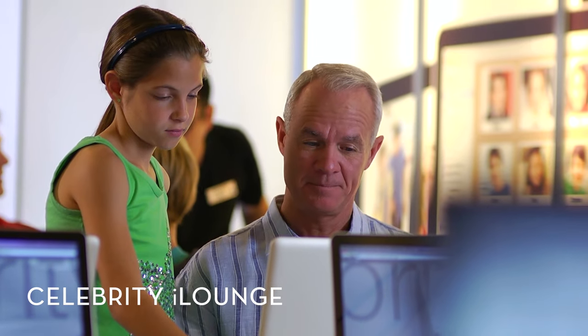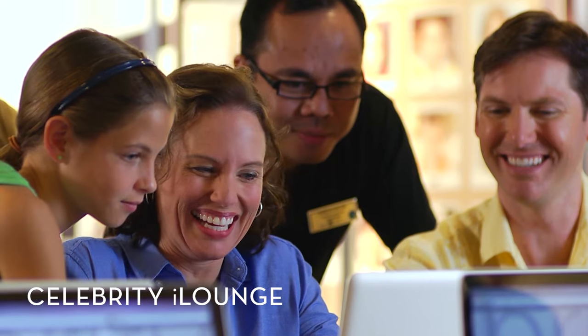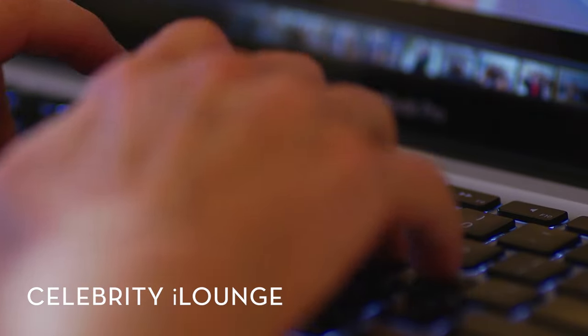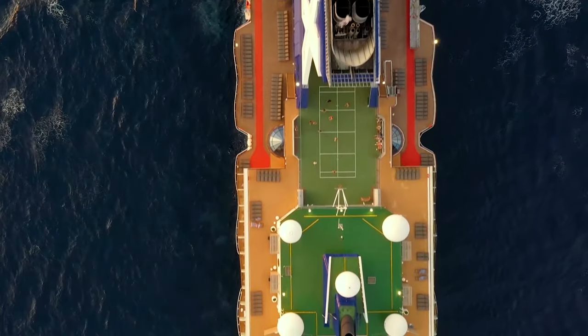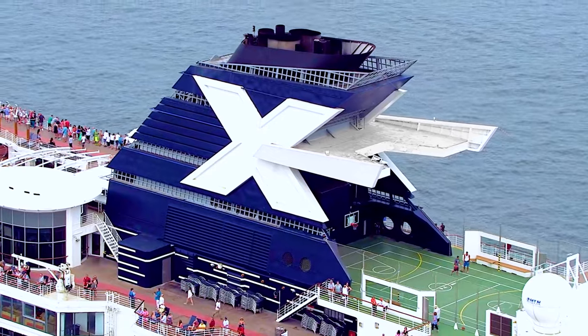For those who want to refine their computer skills, head to Celebrity iLounge, where a team of certified experts can help you master photo and video editing on a range of Apple laptops and desktops available on board. Shoot hoops on the basketball court, or go for a run on the jogging track, where you'll feel the cool breeze and admire the gorgeous ocean views.